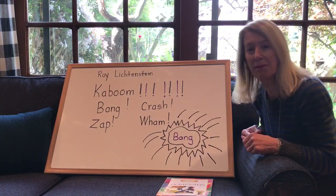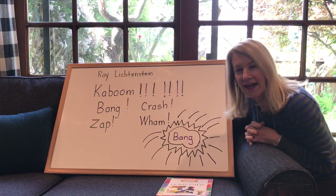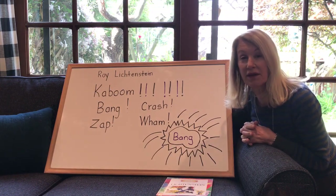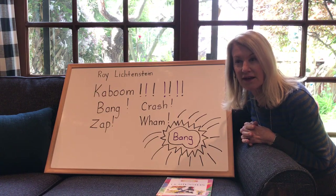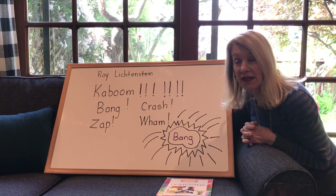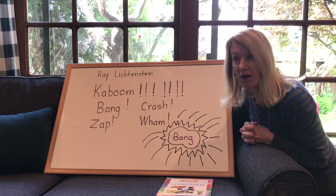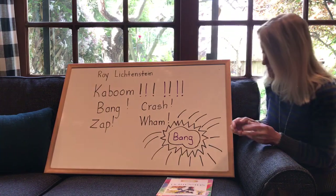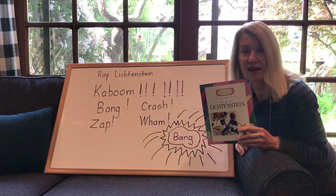Good morning ladybugs, happy Monday! Hope everybody had a good weekend. I'm so excited because this week we're going to talk about some great artists and we're going to make some great art — it'll be really fun. This is one of Miss Carla and I's favorite things to do, so for the next couple weeks we'll be learning all about artists.